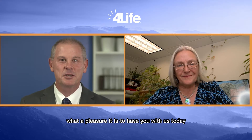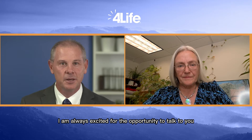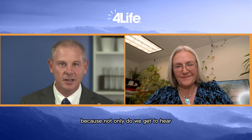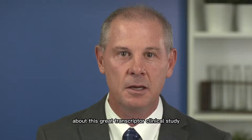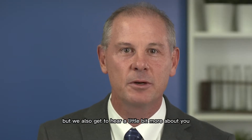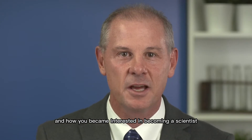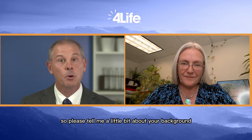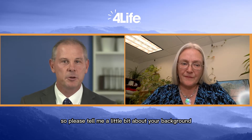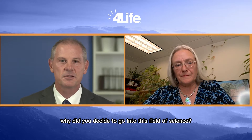Hello Dr. Jensen, what a pleasure it is to have you with us today. I am always excited for the opportunity to talk to you and today is a little different because not only do we get to hear about this great transfer factor clinical study, but we also get to hear a little bit more about you and how you became interested in becoming a scientist and a founder of a premier clinical research lab. So please tell me a little bit about your background. Why did you decide to go into this field of science?